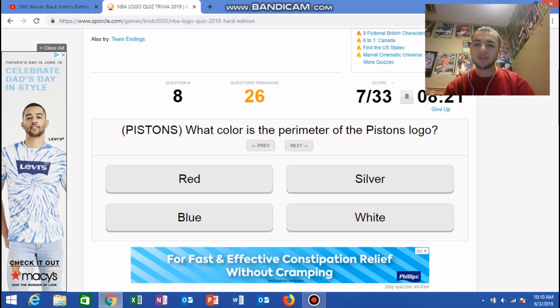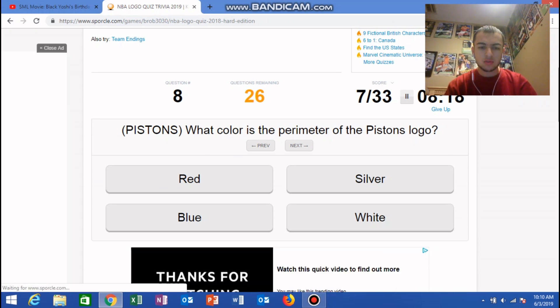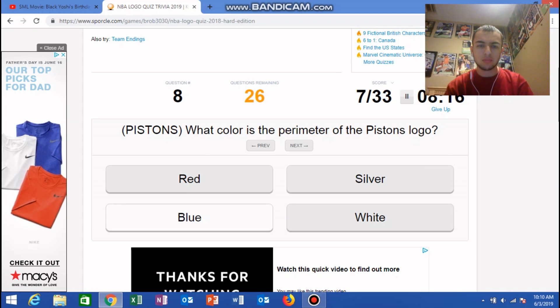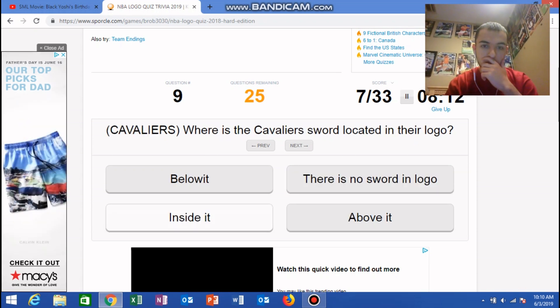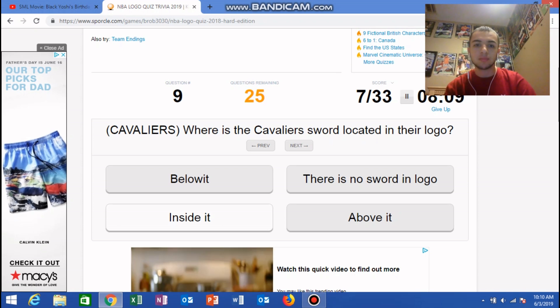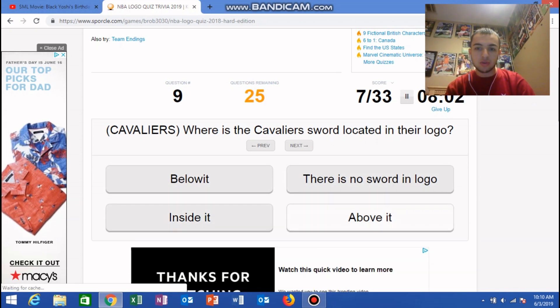Pistons: what color is the perimeter of the Pistons logo? Blue... silver. Man, I was not even close to that one. Cavaliers: where is the Cavalier sword located in their logo? Below it, inside it, there is no sword, or above it?